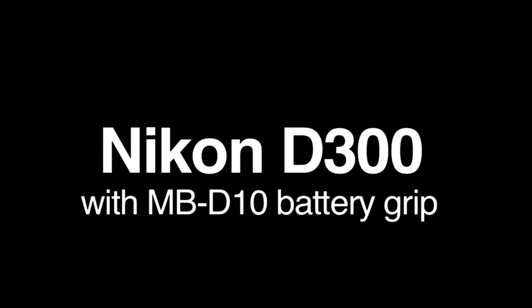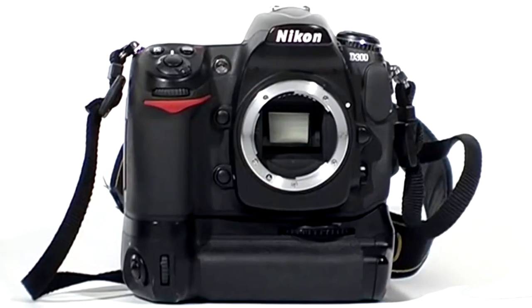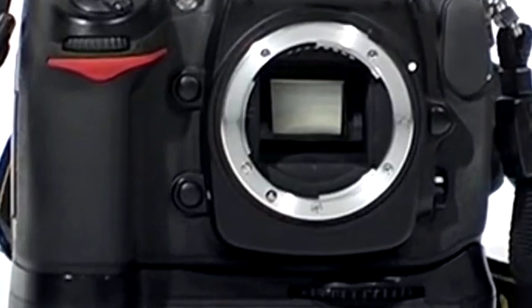Today we're going to be looking at the old Nikon D300. It certainly was ahead of its day in 2007. How does it stand up to today's modern cameras in 2020? Hello, I'm Alan Scott. I'm a wildlife photographer here in Cumbria and today I want to tell you about the Nikon D300.